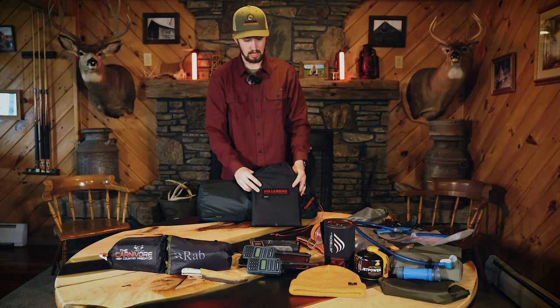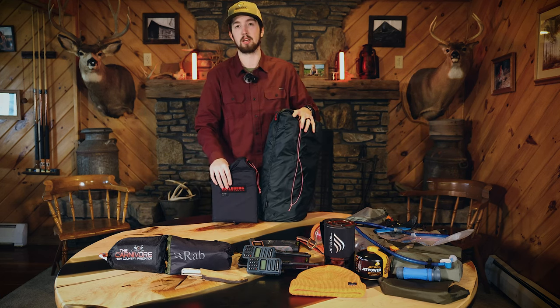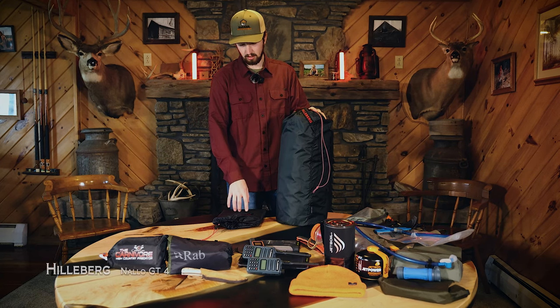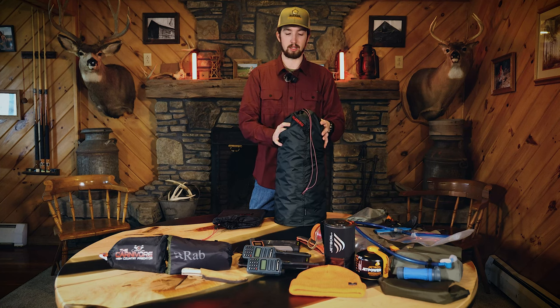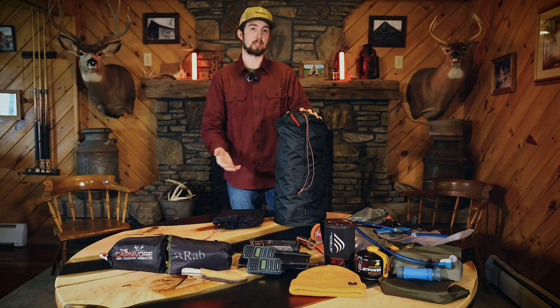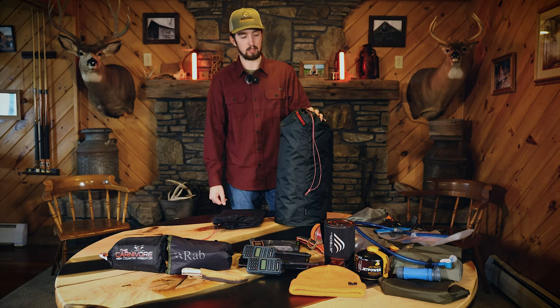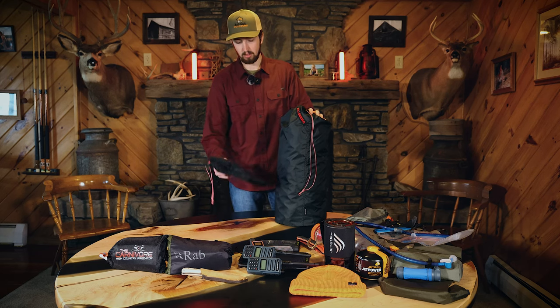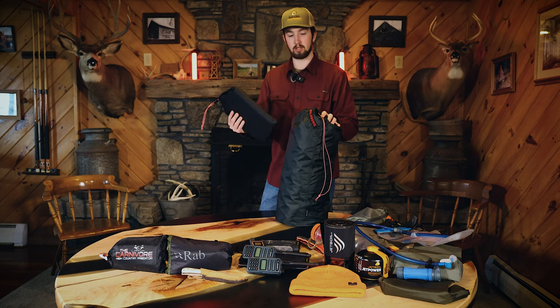Moving on to the tent — I'm still contemplating taking the Hillenburg Nalo GT4 versus another tent I have. This is a four-person tent with a vestibule. It's a little overkill, but we don't really know what the temperature and weather will be like out there. Having a four-person tent means my tent-mate and I will be able to have all our gear in out of the weather. I also have the footprint for it to keep it from puncturing.